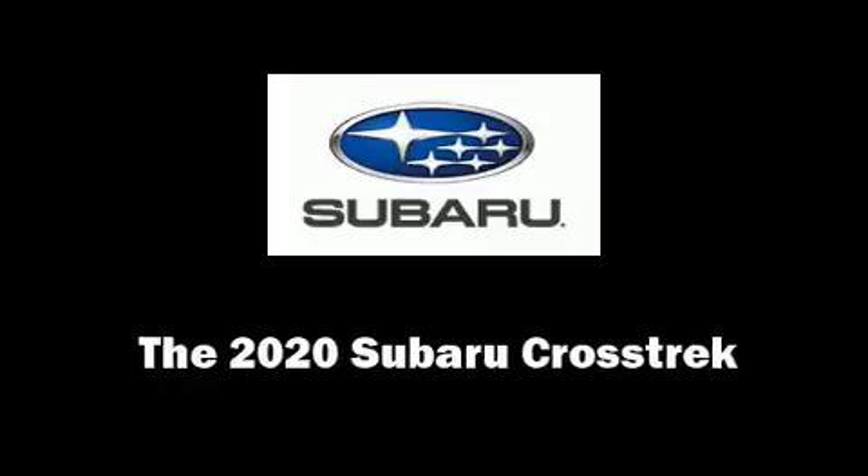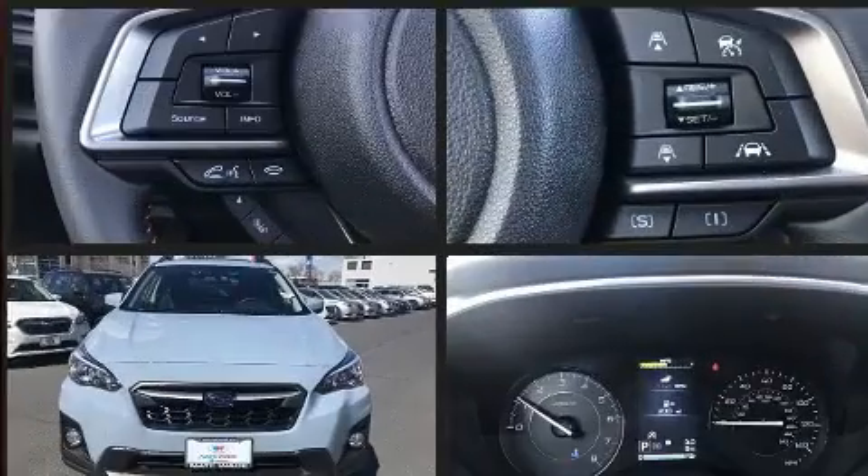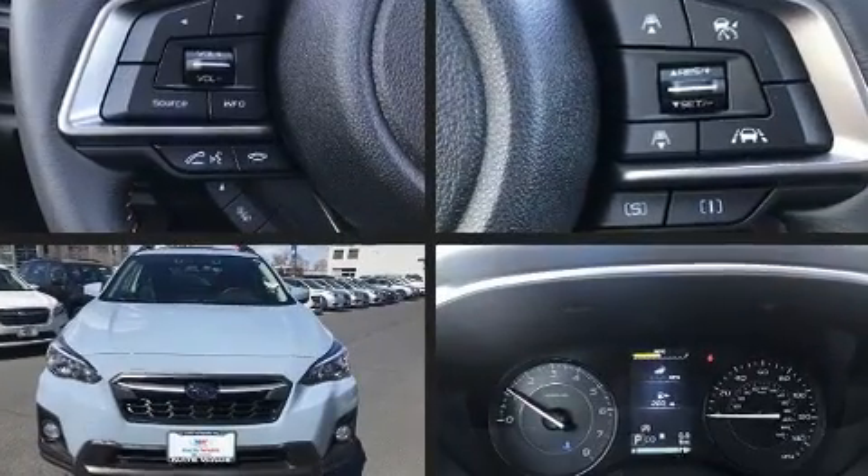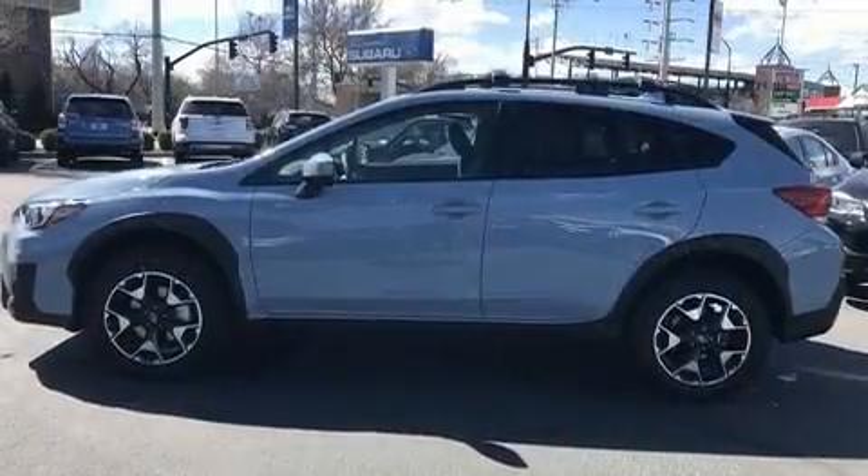Climb inside the 2020 Subaru XV Crosstrek. Smooth gear shifts are achieved thanks to the 2.0-liter 4-cylinder engine. And for added security, Dynamic Stability Control supplements the drivetrain.